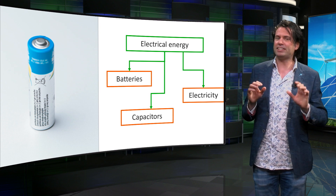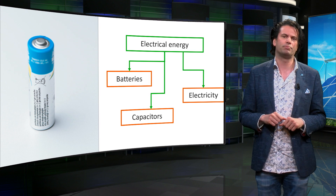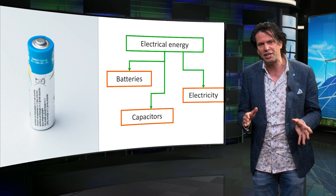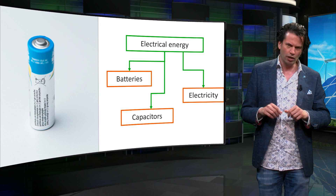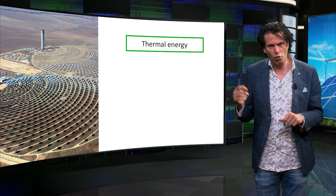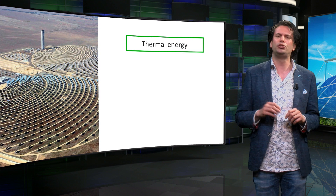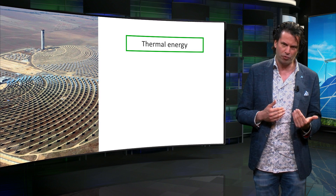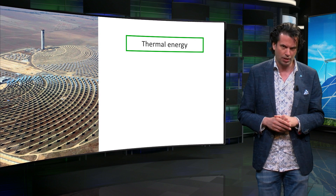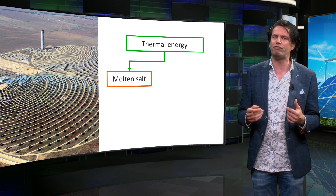Similarly, capacitors can also store electrical energy inside their electric fields. However, the amount of energy that can be extracted is very small compared to a battery. Thermal energy is more challenging to store, owing to the high rate of heat dissipation. Concentrated solar power plants use mirrors and lenses to focus the solar radiation and heat up a liquid. Molten salts are generally used to store heat, as they are much more efficient than water.